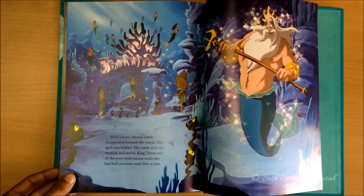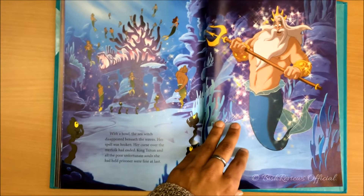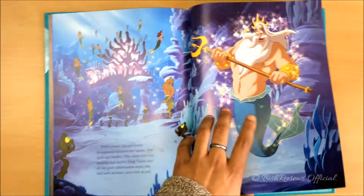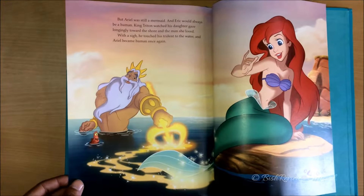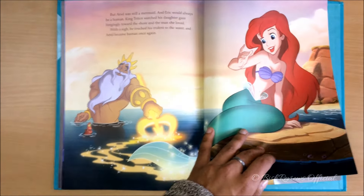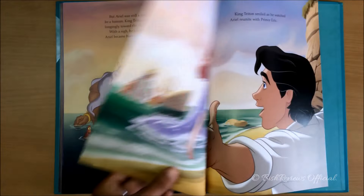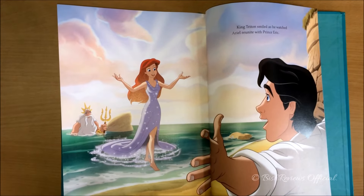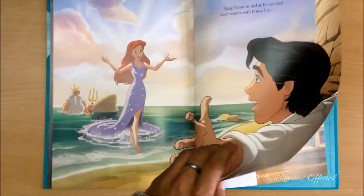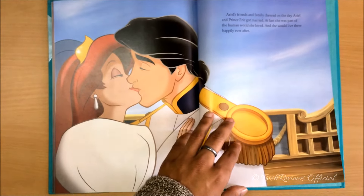After Ursula's death, everything turns back to normal. The trapped poor unfortunate souls are turned back, and King Triton is once again the king. He watches sadly — realizing that Ariel actually loves this human — and so he turns her into a human. She is turned into a human with clouds this time, and she reunites with Eric. And that's when they live happily ever after, getting married.